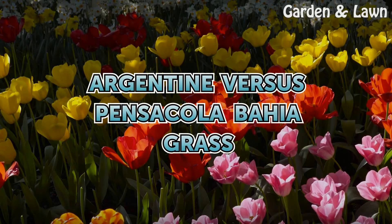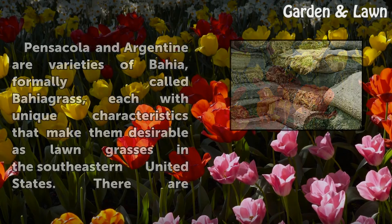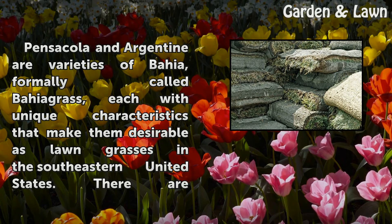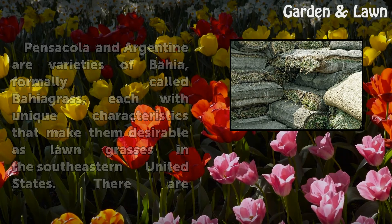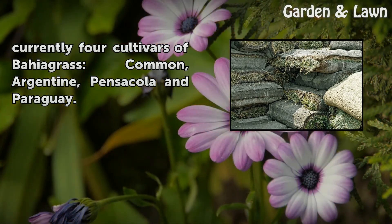Argentine vs. Pensacola Bahia grass. Pensacola and Argentine are varieties of Bahia grass, each with unique characteristics that make them desirable as lawn grasses in the southeastern United States. There are currently four cultivars of Bahia grass: common, Argentine, Pensacola, and Paraguay.